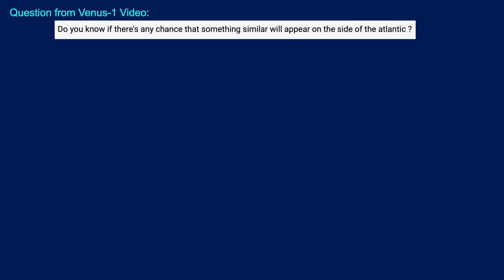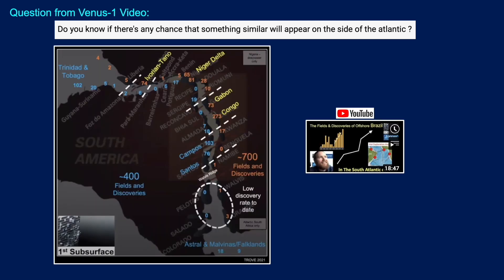Another question we got: do you know if there's any chance that something similar will happen on the other side of the Atlantic? We did a video on this back in March 2021, and at that time we used a reconstruction putting South America back alongside Africa. We commented that if we look at the discoveries in our basins here on the South America side, we had 400 at the time, and over 700 on the African side. On the Campos and Santos Basins of Brazil we've got a huge number of discoveries, but on the Kwanza and Benguela Basin side, far fewer - an order of magnitude less. Moving further up into Congo and Gabon, we've got a huge number of discoveries and fields, whereas on the Brazil side, not as many.